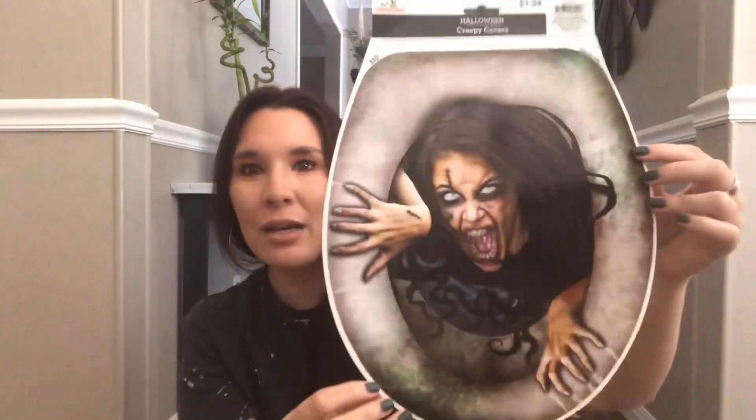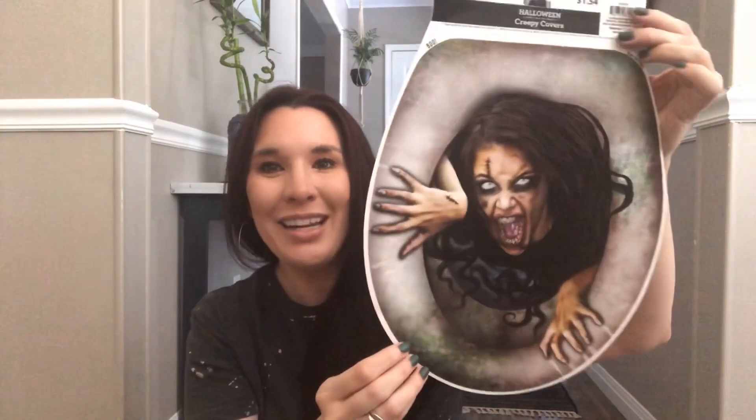I found this at Walmart and I am so in love with it. Look at this — it is a toilet seat cover, and she has braces that look like they're just shattered on her teeth. It was a dollar fifty-four but I absolutely love this. I'm not gonna lie, I got it because I thought it looked like me. As soon as I brought it home my boyfriend said the same thing — that looks like you.